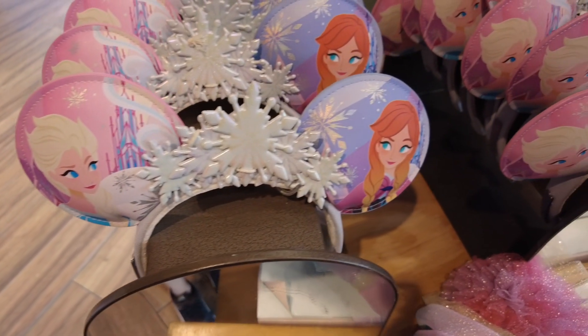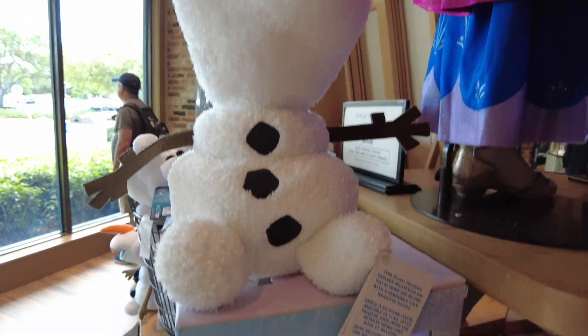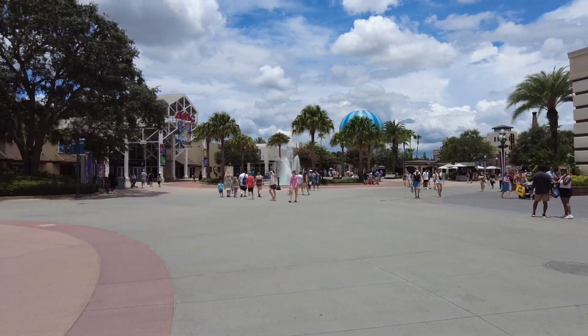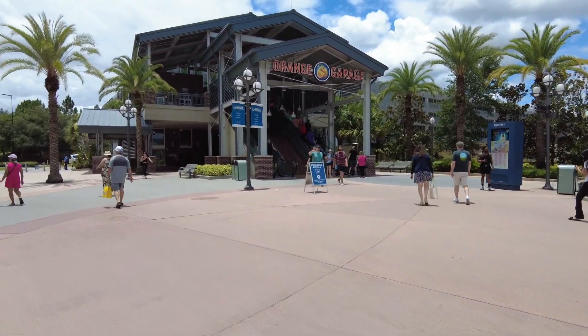I've never seen these Anna and Elsa ears before — those are super cute and they're $44.99. And then this Olaf is adorable. And that's a wrap on Disney Springs today — out to the orange garage we go.